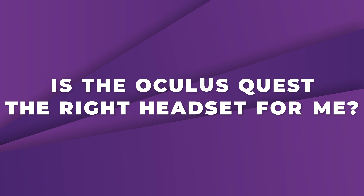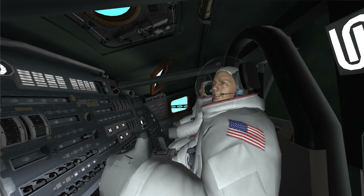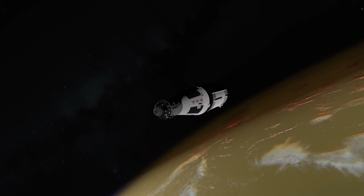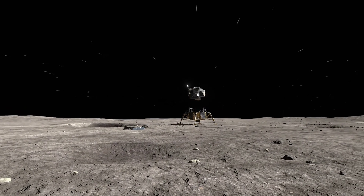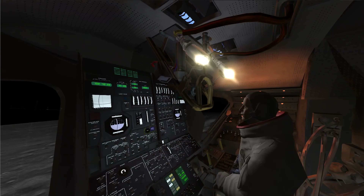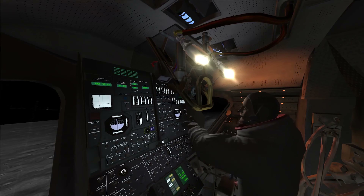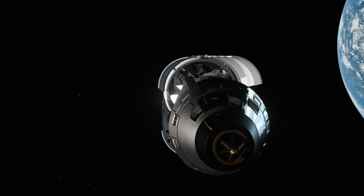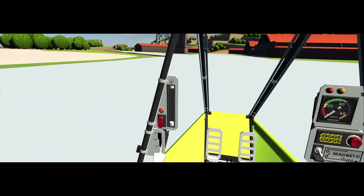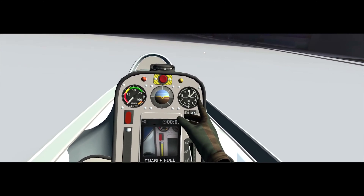Now is the Oculus Quest the right headset for you? The Oculus Quest is for anyone who really wants to enter the virtual reality market with the same control and movement currently offered in more powerful PC-based headsets, without the need for a PC, cords, dedicated space, or for those who travel often. You can expect many similar games, applications, and experiences as the PC counterpart, but due to the all-in-one nature, it won't be able to provide every title due to its weaker hardware.